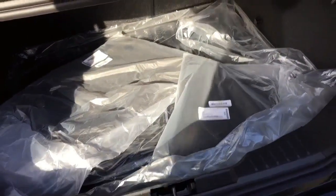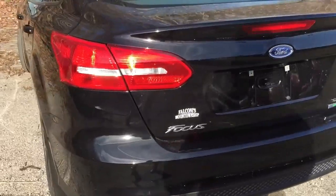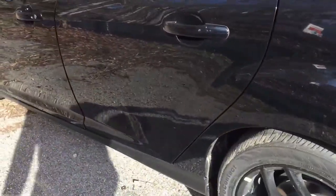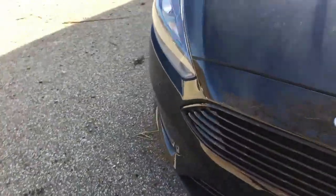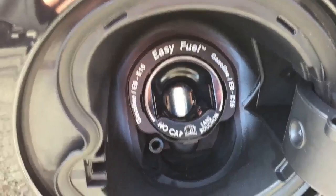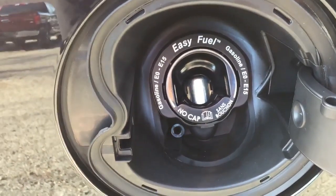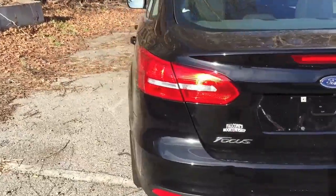You can also fold the back seats down for additional cargo space. You can see the EcoBoost badging here — first time having an EcoBoost engine in a Focus. Ford also has their capless fuel system, which is a very nice convenient feature. You just stick the gas nozzle in without messing with a cap or worrying about check engine lights from a loose gas cap.